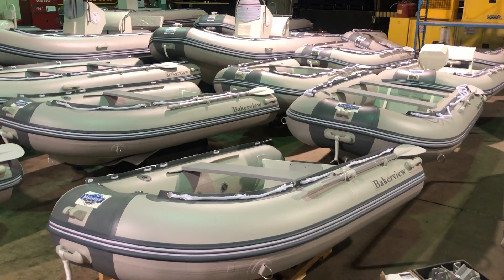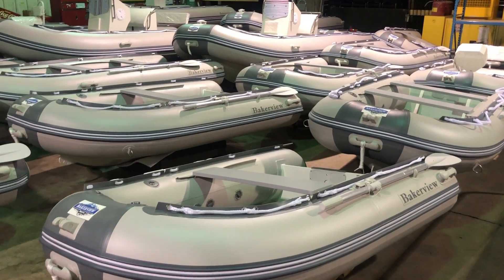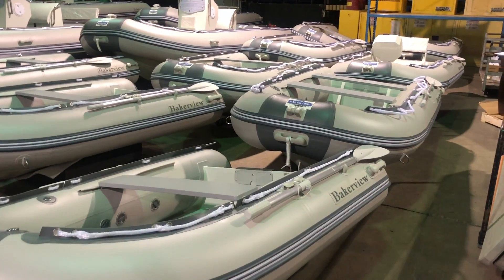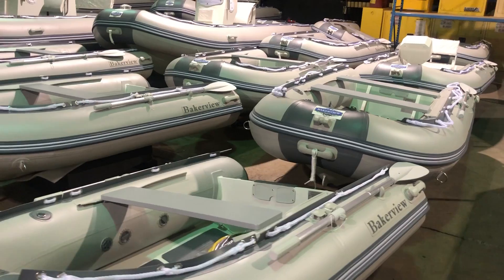Hey everybody, welcome back to another Able Auctions video. Today we are selling Bakerview boats — inflatable boats. We have them from 8 foot up to 16 foot: two 8s, two 9s, two 10s, two 12s, two 14s, two 15s, and two 16 foot boats.